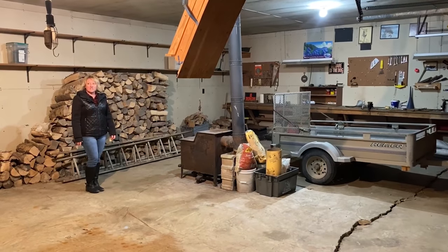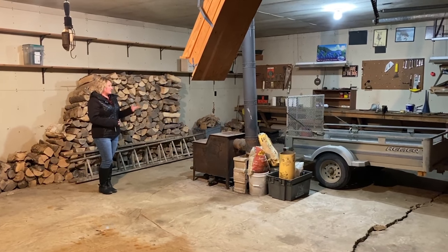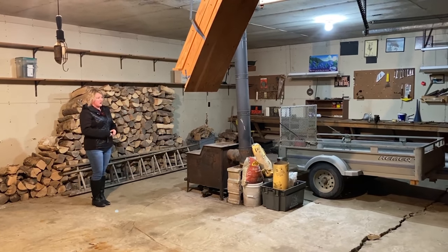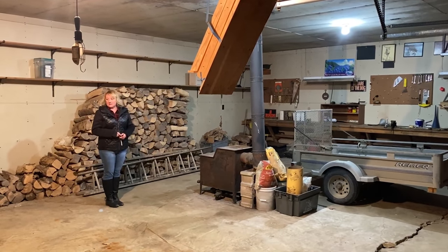The garage is insulated and heated by a wood stove. You can see there is a workbench along that whole wall over there. Out back behind the garage there's a lean-to, so you can store things under that.